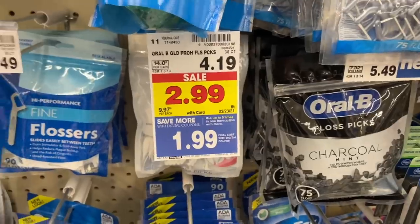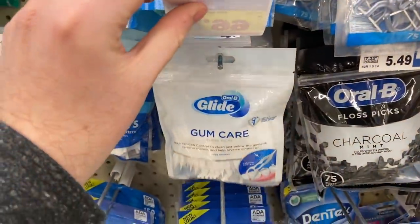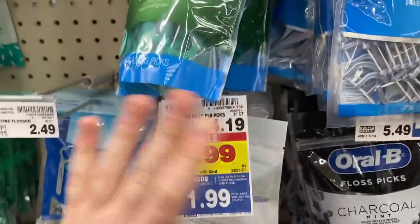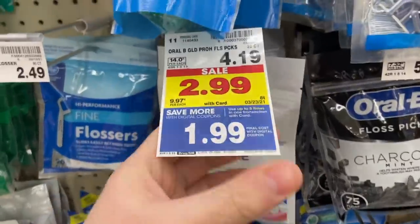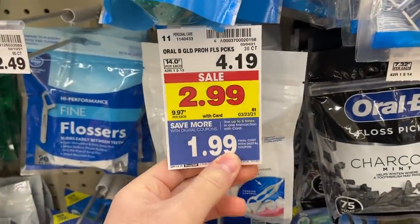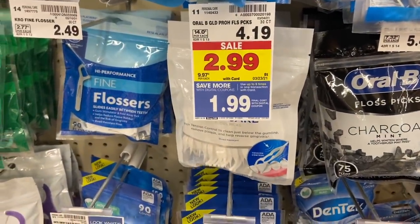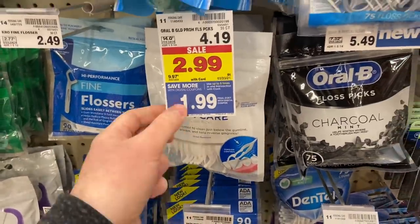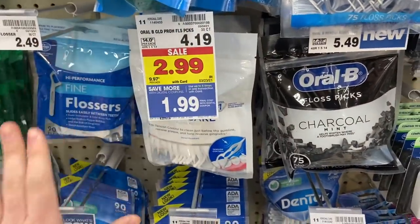Even more free oral care — that seems to be the theme this week. The Oral-B floss picks — it looks like this one is $1.99 and the rest are $2.99. This one here is $1.99 after you load your 5X digital coupon. And then there is a $2 manufacturer digital coupon — there's no manufacturer paper coupon, so you're just going to have to load the digital. Load that $2 manufacturer digital coupon and you're going to get this for totally free, which is awesome.